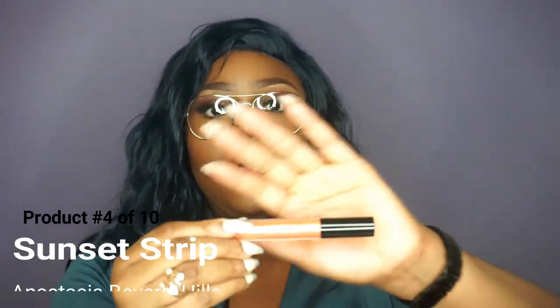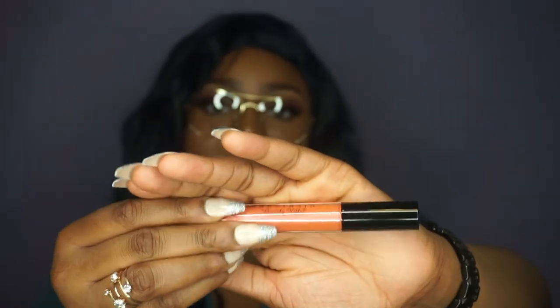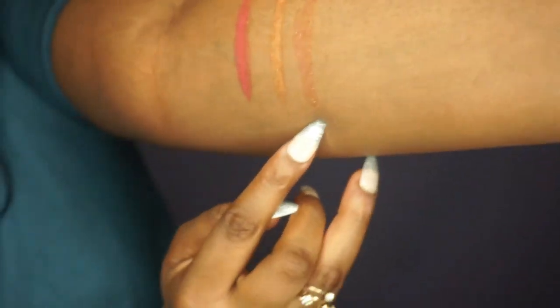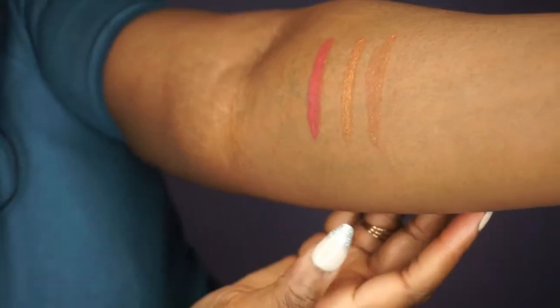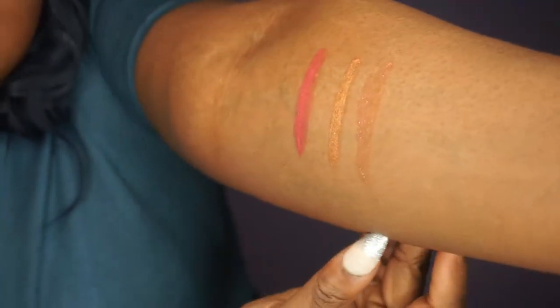The next one I got is called Sunset Strip. It is a very beautiful orange color and it has a bit of gold and a bit of shimmer. It is really nice and sparkly — it has a little glitter with different colors. You can see gold, pink, and orange. Very beautiful.